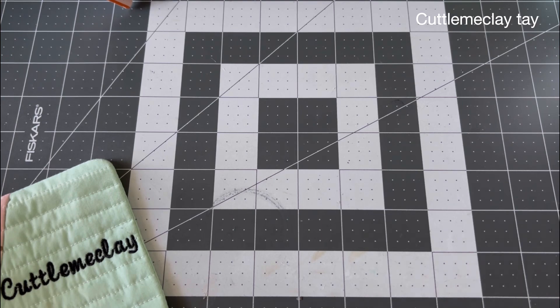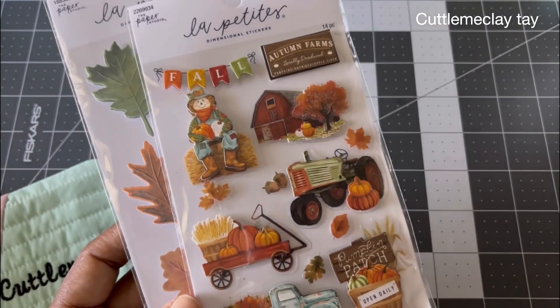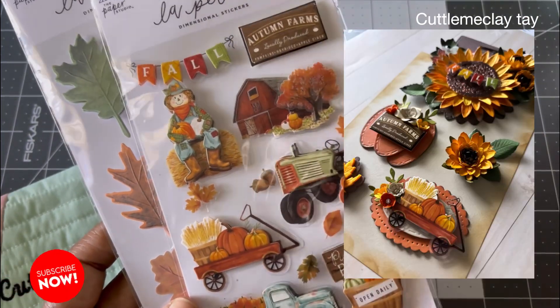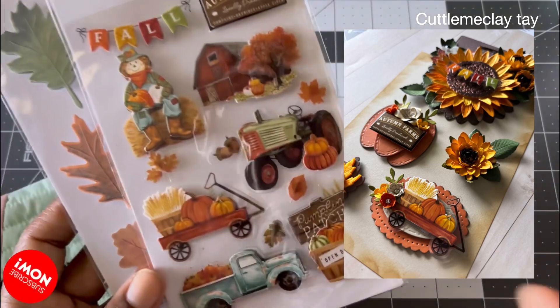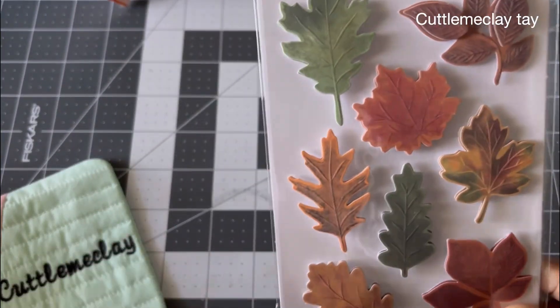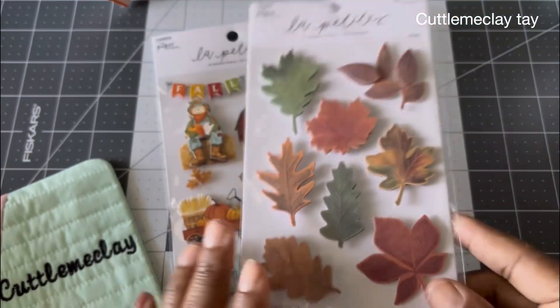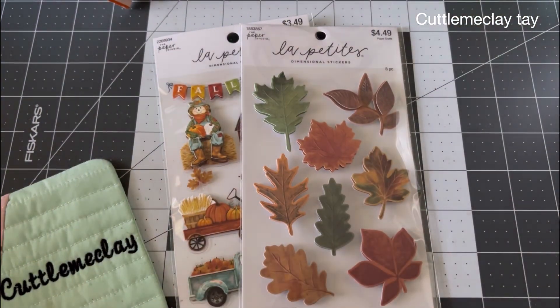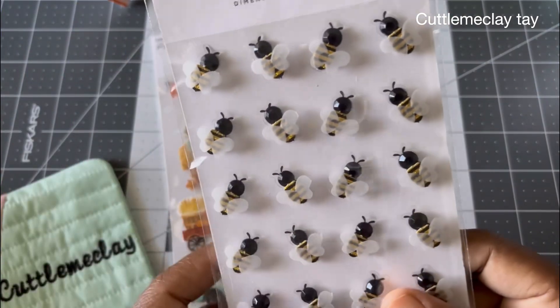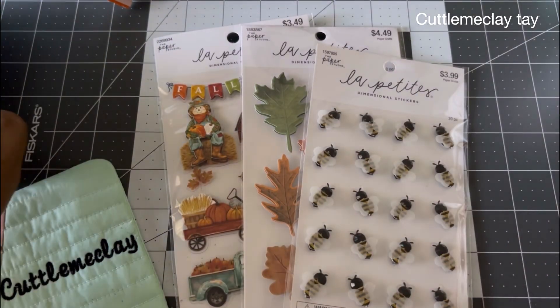Now for Hobby Lobby — I ended up buying a couple of things. Yesterday I went back and got some stickers I wanted. If you've seen my project share, I use these stickers with the sunflowers. I also saw these other ones that I thought were so pretty — they would be perfect for a fall card to send to a friend.